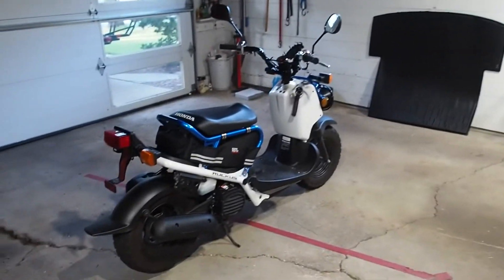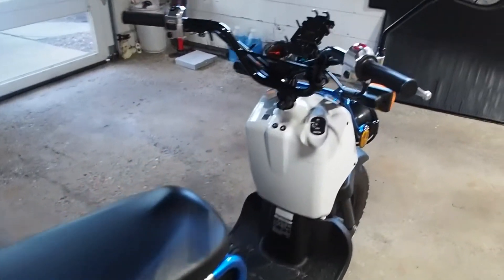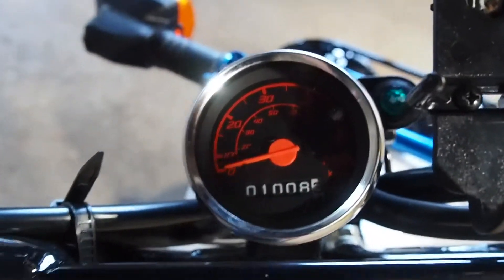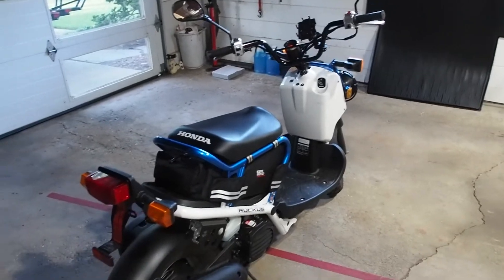What's up guys, welcome back to another video. I'm here with my Honda Ruckus again, and today is a pretty big day because I finally have 1,000 miles on my Ruckus. Yeah, 1,000 miles. So I decided to make this video just to describe how everything's going.